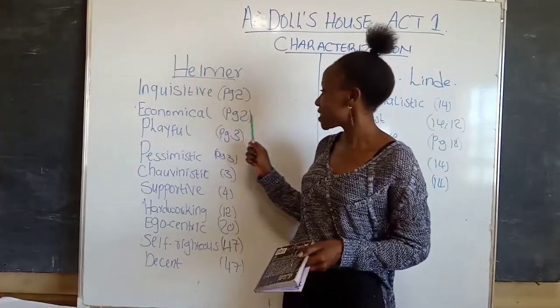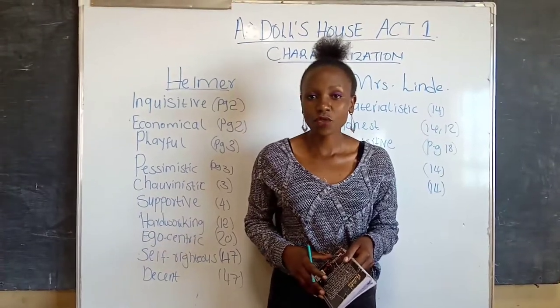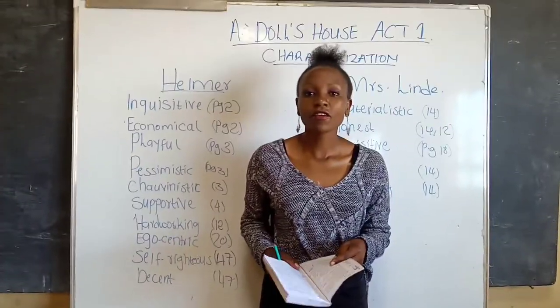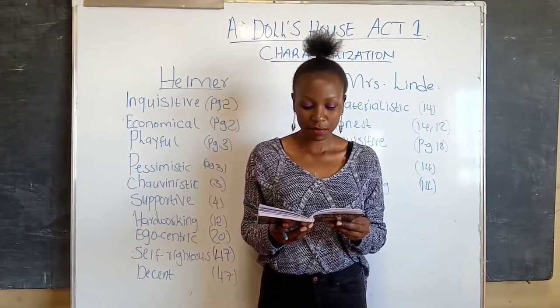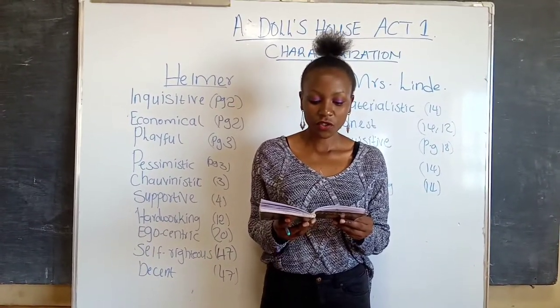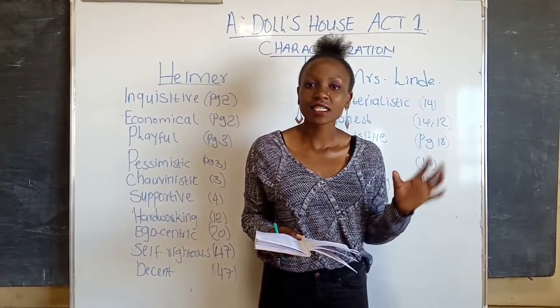Number two, Helmer is economical. Still on page two, he tells Nora that we cannot spend money recklessly. So on page two, almost at the bottom, he says we cannot spend money recklessly — in that case, he is economical.